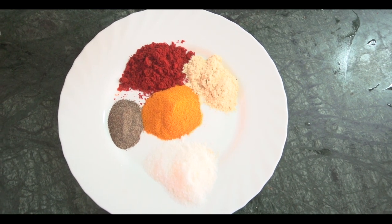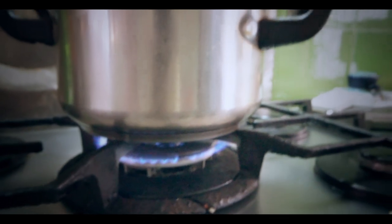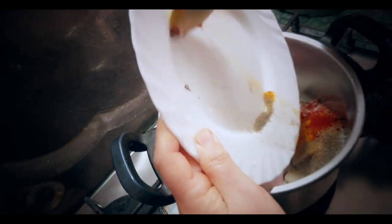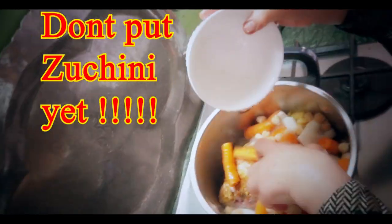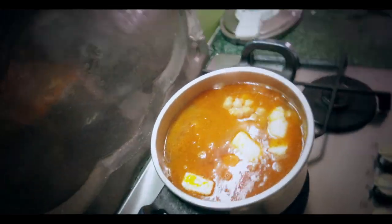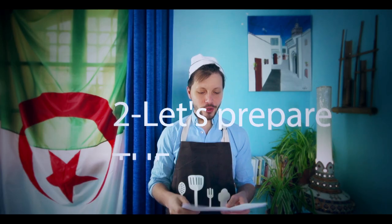For seasoning you'll use salt, black pepper, red pepper, and what we call 'scotch beer' which is ginger, and Kerkum — that's turmeric in Algerian. For the meat you can use chicken, beef, or lamb, or a combination. Prepare your cooking pot, turn on the gas, put onions in the cooking pot with the spices and meat, mix everything, then add your vegetables at the end. Add water until it covers everything and close your cooking pot.